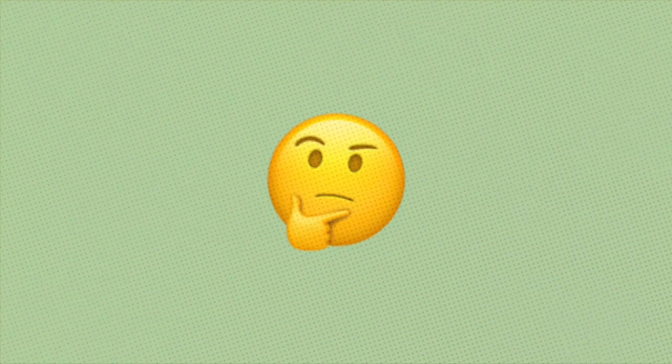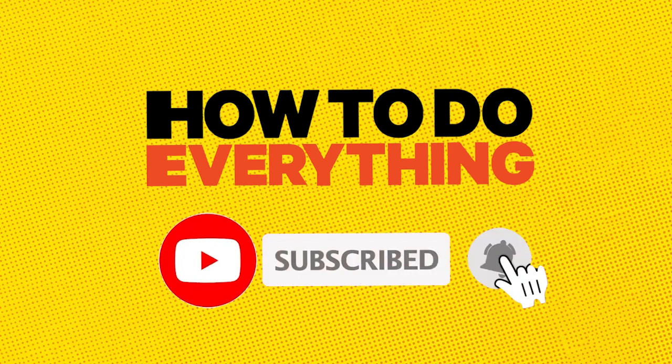Try it and share the results with us. If you like the video, give us a thumbs up. For more how-to videos, subscribe to the channel.